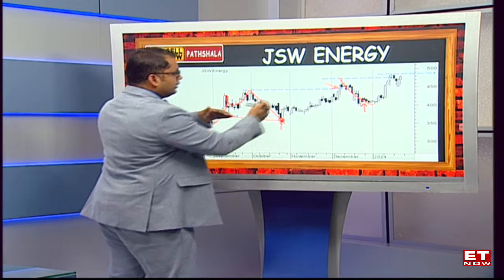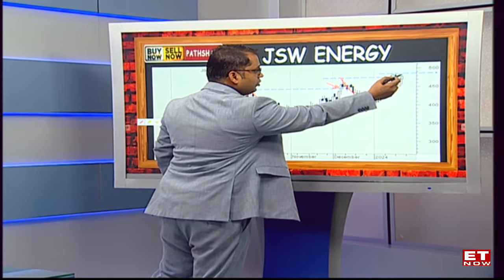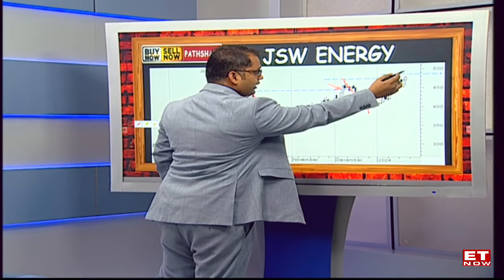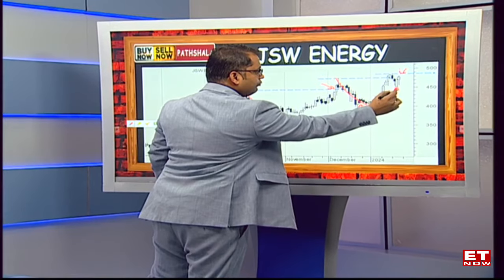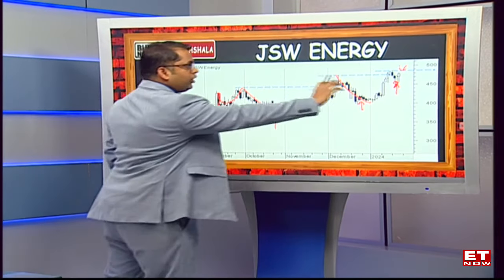So from a range of 300-350, the stock moves into a range of 350-450, and now recently the stock is inching towards a breakout close to the 500 mark. Post the breakout of 500 levels, the previous swing lows of 450 could act as a major support. That's a classical sign of how breakouts shape up.